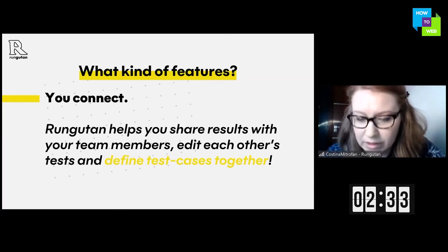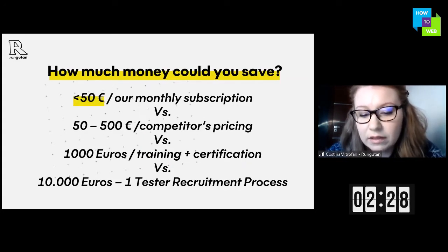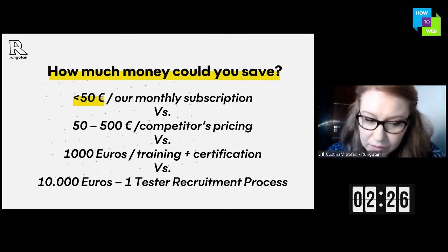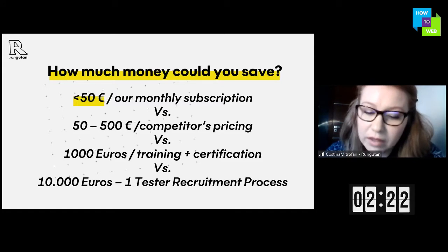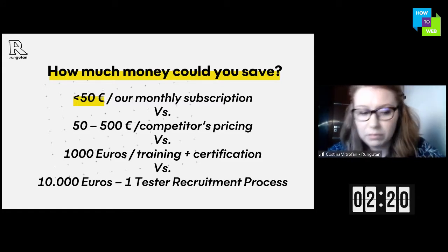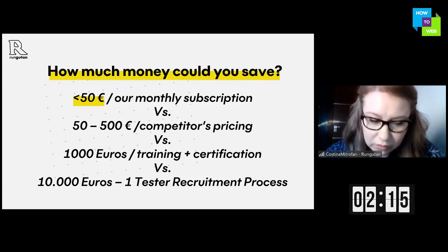Let's talk about money — how much money can you save? Our standard subscription will be less than 50 euros and gives you enough support and test credits so you don't have to spend money on training someone from your team or hiring someone already certified on existing testing tools.